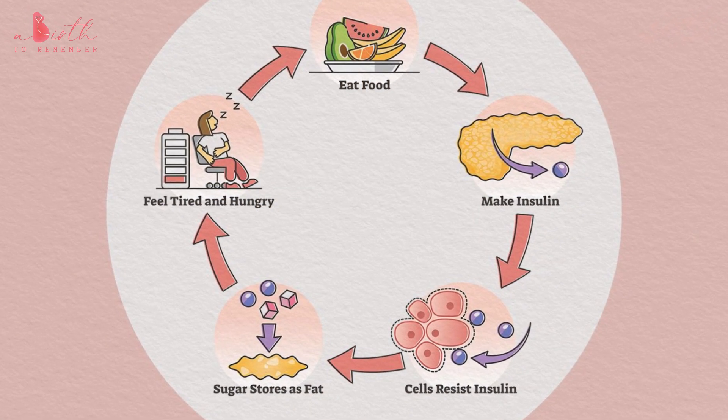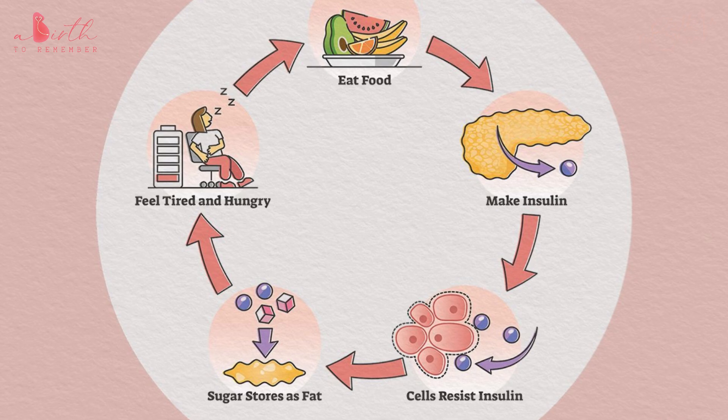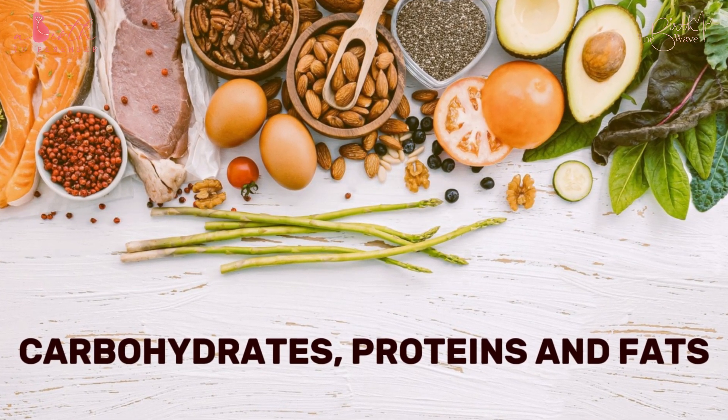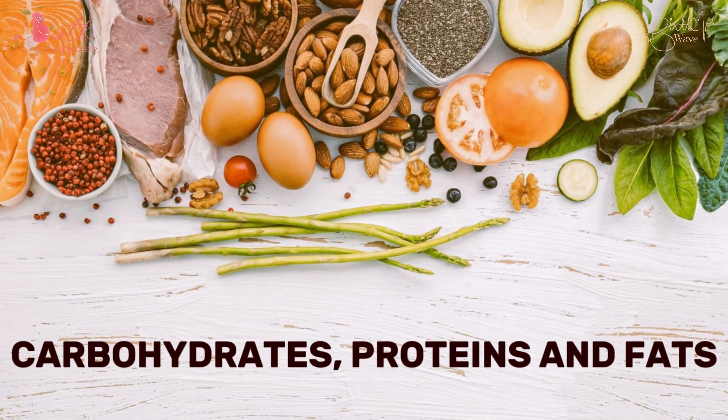The first and most important one is insulin resistance. Insulin is a hormone which is secreted by the pancreas — that is an organ in the body — which helps with the breakdown of sugars, that is carbohydrates, proteins, and fats; the metabolism of carbohydrates, proteins, and fats.